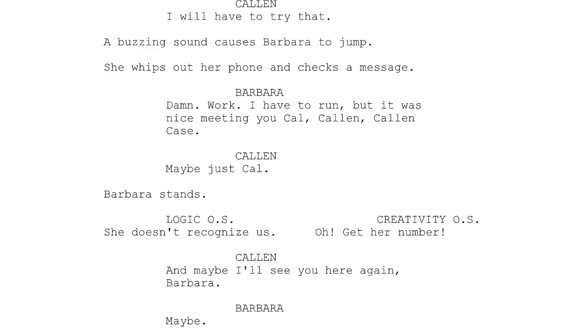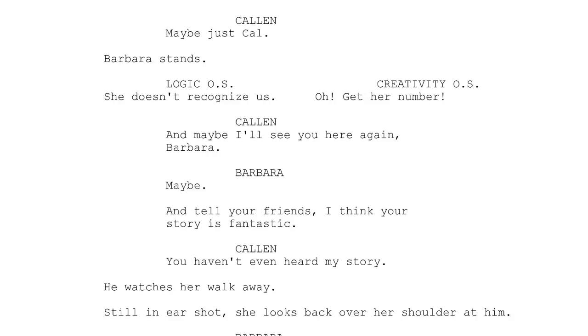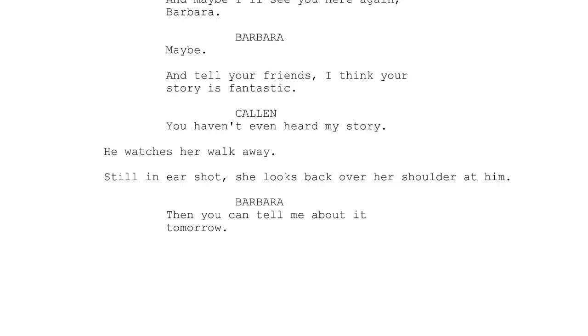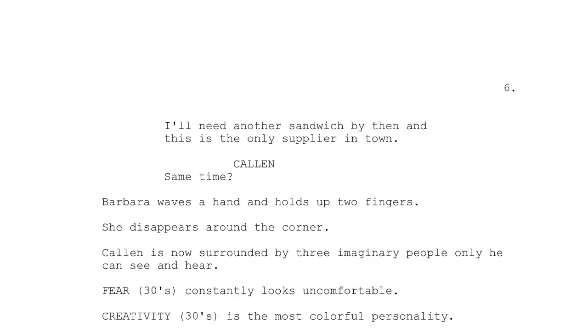Creativity off-screen: 'Get her number.' Kalen: 'Maybe I'll see you here again, Barbara.' Barbara: 'Maybe. And tell your friends — I think your story's fantastic.' Kalen: 'You haven't even heard my story.' He watches her walk away. Still in earshot, she looks back over her shoulder. Barbara: 'Then you can tell me about it tomorrow. I'll need another sandwich by then, and this is the only supplier in town.' Kalen: 'Same time?' Barbara waves a hand and holds up two fingers, then disappears around the corner.